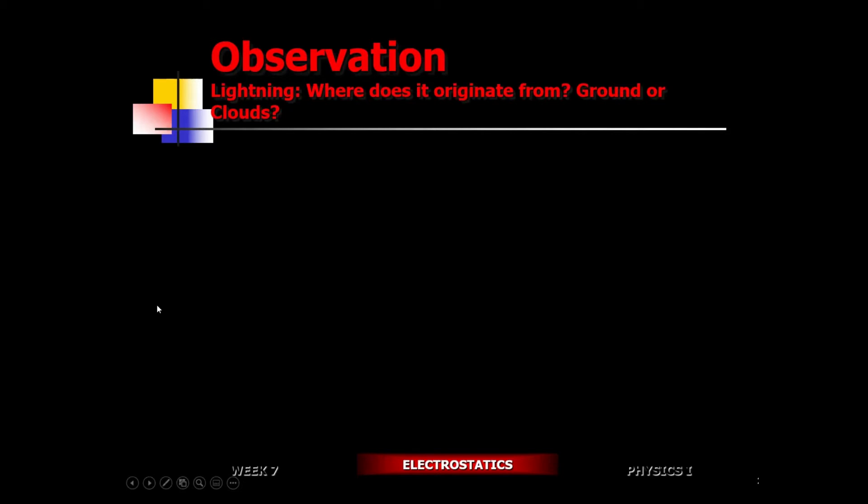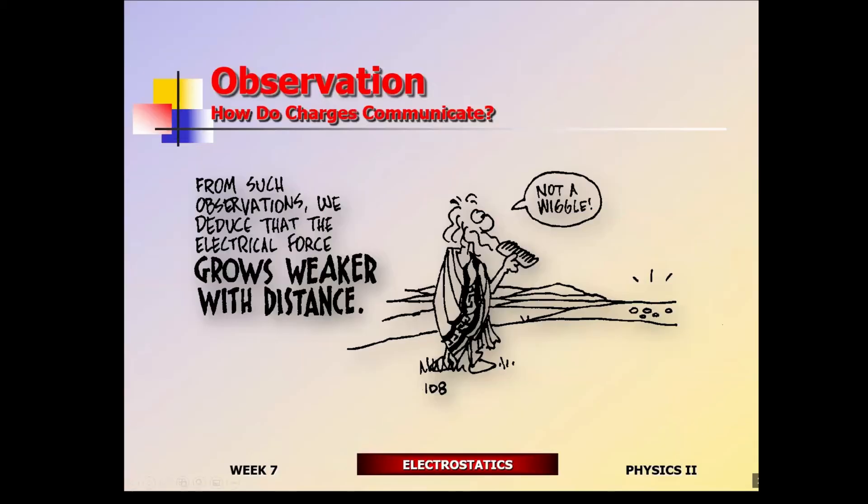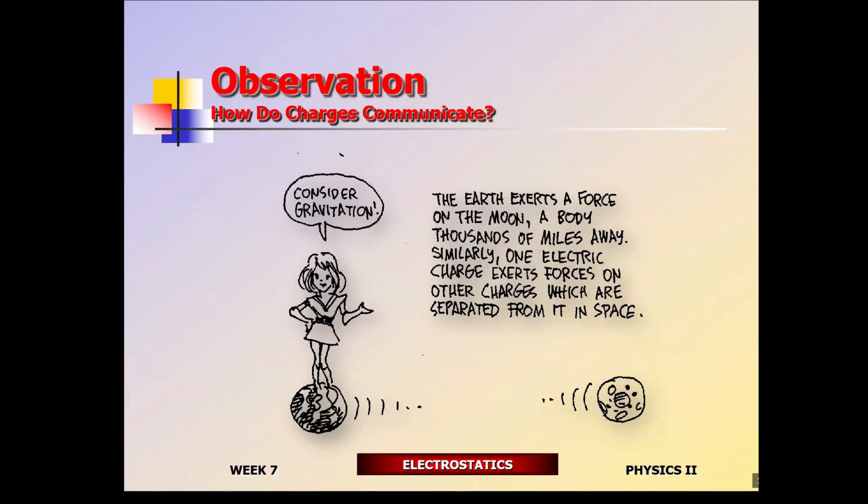Let's get back to real physics. When you charge up this column, you're able to attract pieces of paper. The question is how - how do you actually transmit the force without any physical contact between the charges? Newton faced the same question about a generation earlier: does the force of gravity extend all the way out to the moon? And the answer is it must - because if it didn't, what would happen to the moon? Straight line, constant speed.